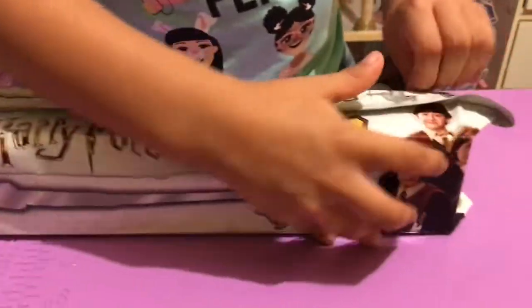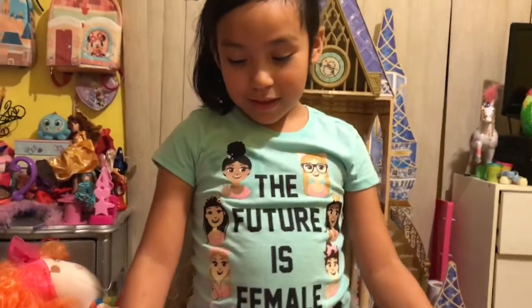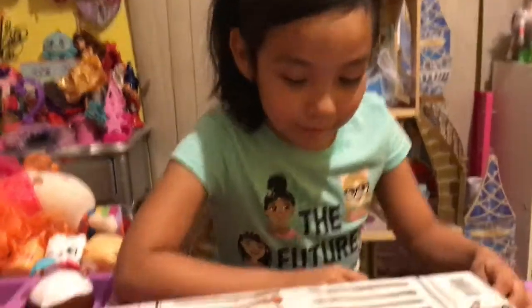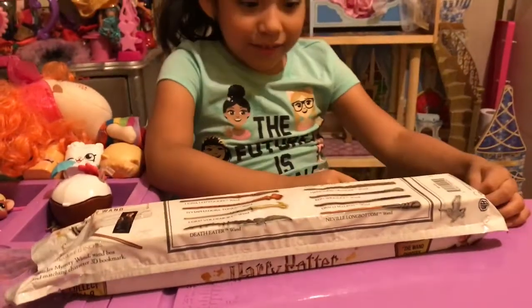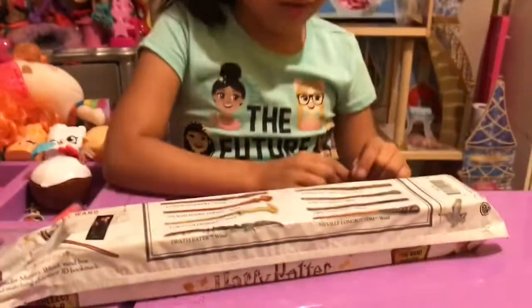There's Ron, Hermione, and Harry Potter. Which one do you want to get? Hermione. Hermione? Okay. So let's see — we got one. I feel like I can get this one.